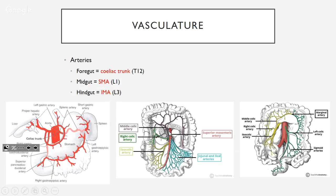The foregut is supplied by the celiac trunk at T12, which has three branches. The splenic artery runs behind the stomach and continues to the spleen, giving off short gastric and left gastroepiploic arteries. The common hepatic drops off the gastroduodenal, then gives the right gastric going to the stomach, then becomes the proper hepatic splitting into left and right hepatic — the right hepatic gives the cystic artery. The left gastric also gives a small esophageal branch.